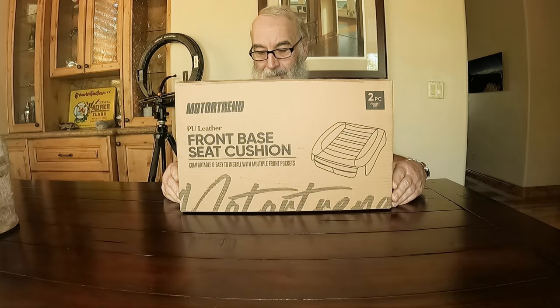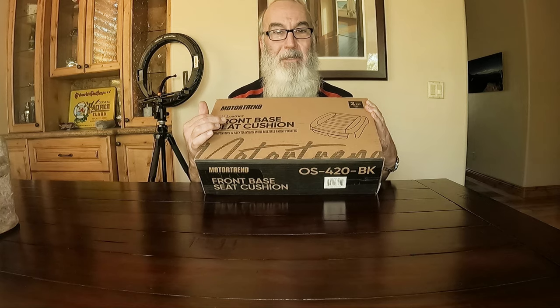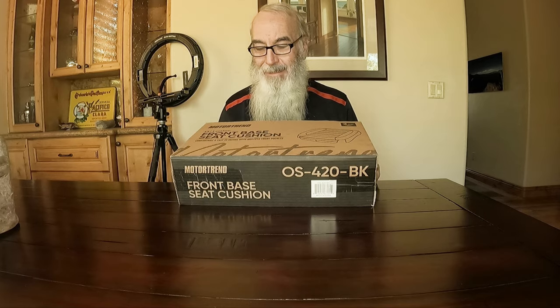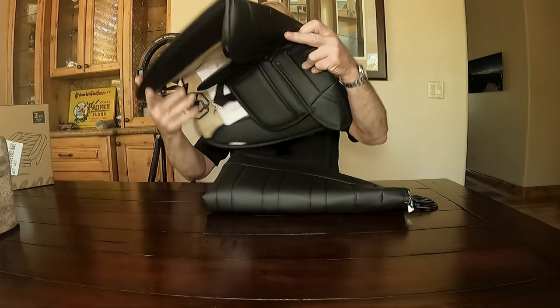The next mod is here! Naturally when you want something really bad it gets delayed and delayed. The drum roll — Motor Trend PU leather front base seat cushion. It gets folded up in the box.